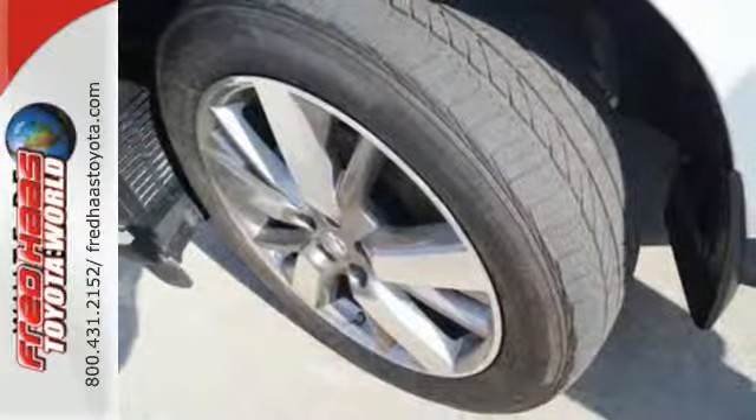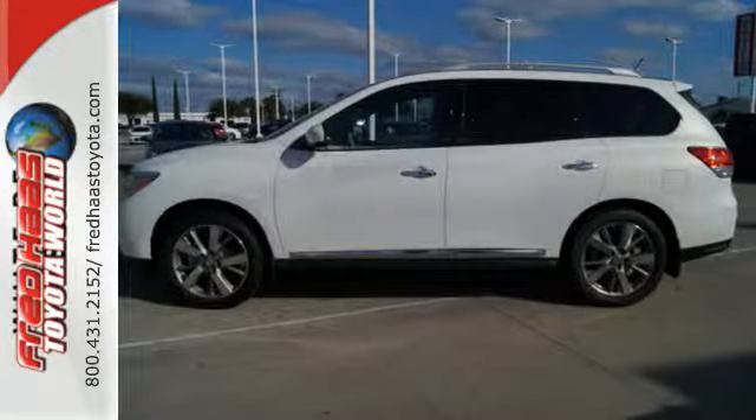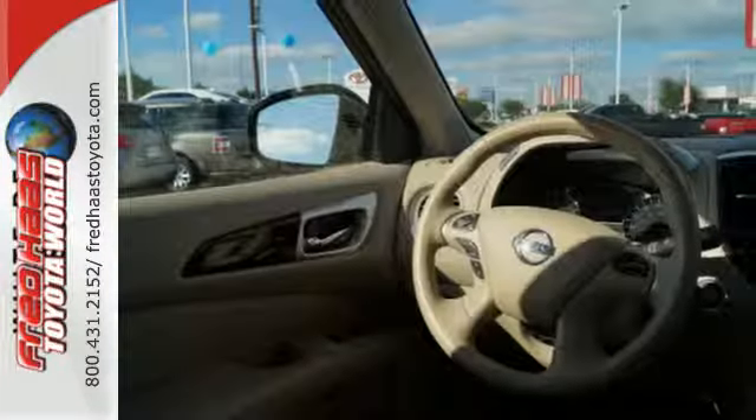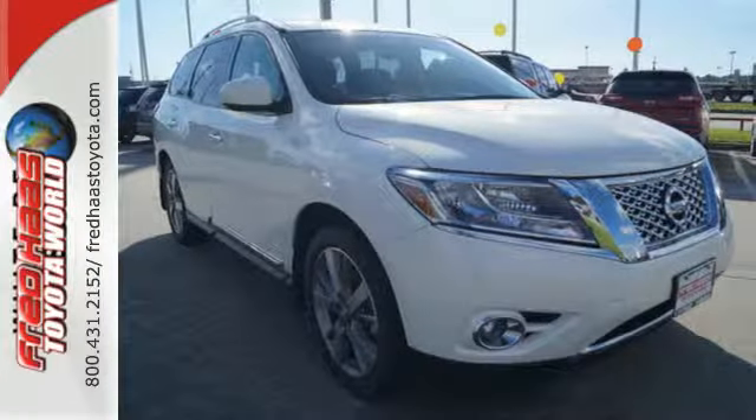Additionally, the Pathfinder has smart features like an advanced drive assist display, Xtronic continuously variable transmission, and the EZ Flex Seating System. You'll find it's more fun to drive, cheaper to fill up, and just generally better than the competition.